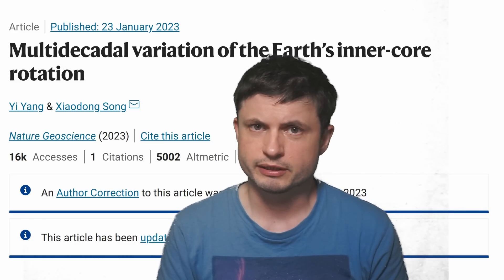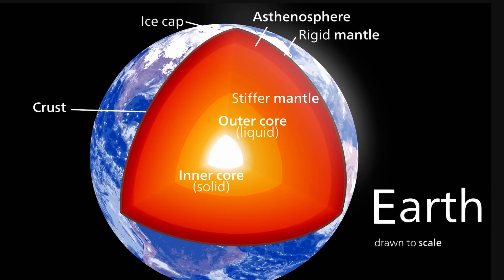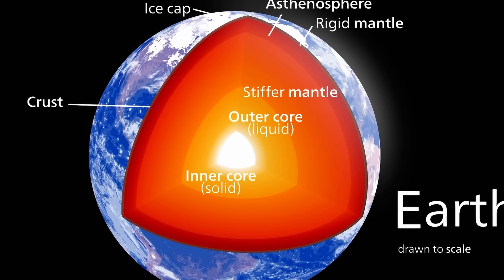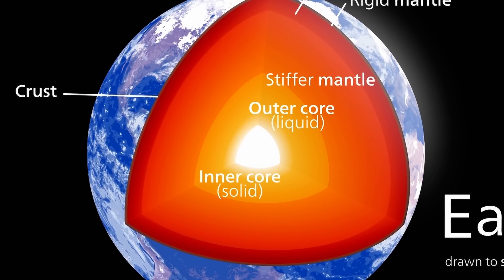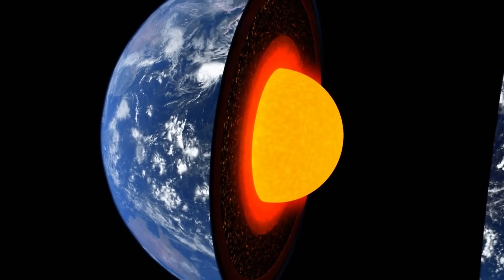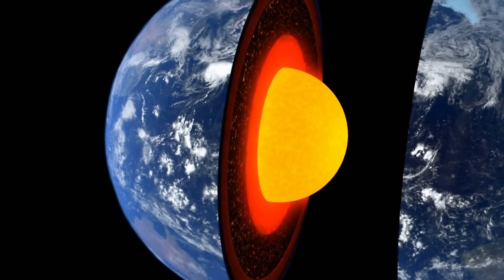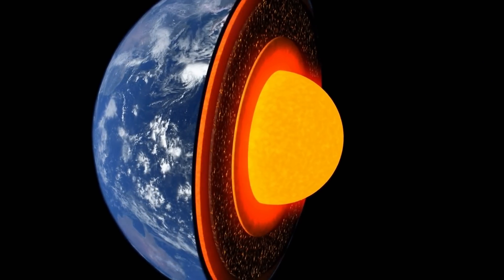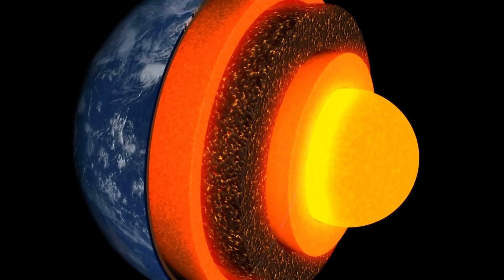First, a quick reminder about the structure of planet Earth. Most textbooks today will present us with something like this: we have the crust on top, the mantle right beneath it, the outer liquid core, and the inner solid core. Although even this is somewhat refuted today, as scientists in one recent study discovered that there might be another structure within the core, meaning there might actually be five different layers.